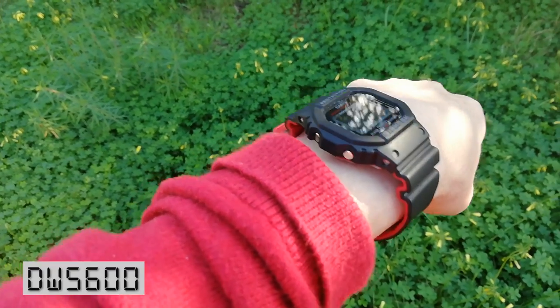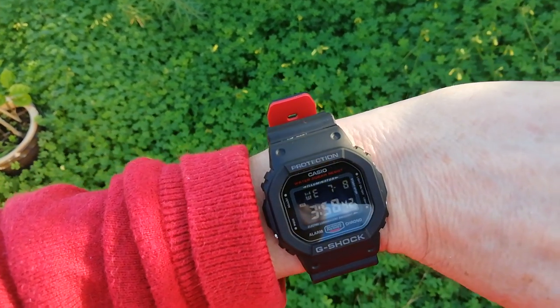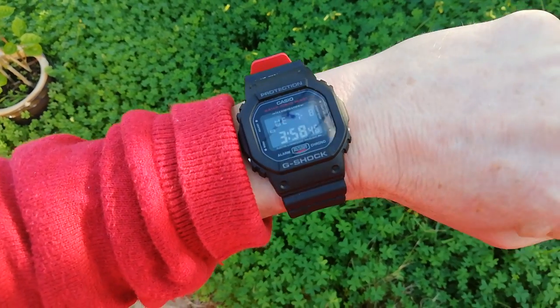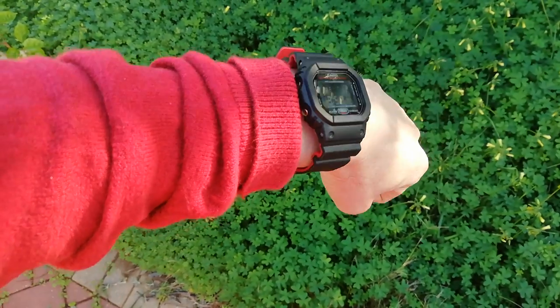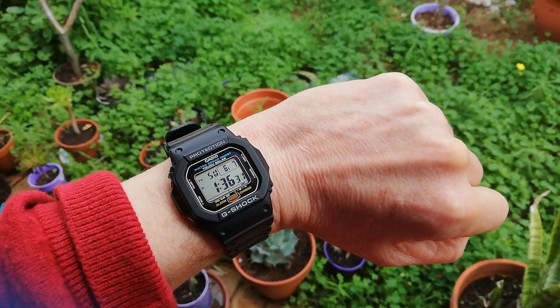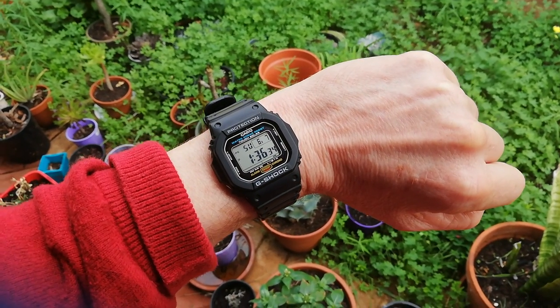I have a few G-Shock Squares, all of them 5600s. The 5600 holds the world record for the world's toughest watch, after said watch was driven over by a 25-ton truck in 2017 and was still functional afterwards. If I was going to recommend a G-Shock, I would recommend this Keanu. It adds the functionality of solar power and world time, and is still one of the cheapest G-Shocks you can get.